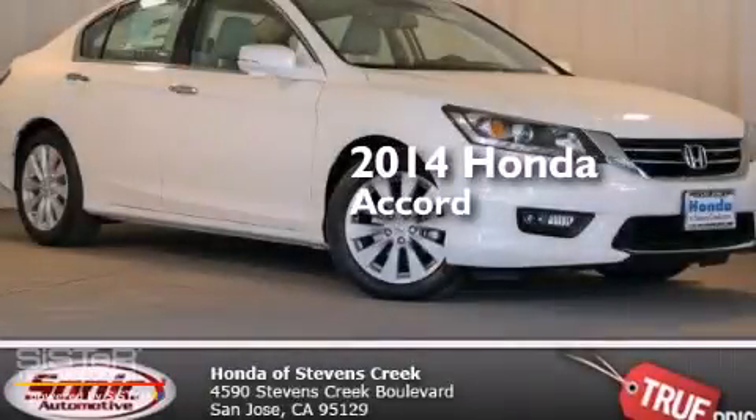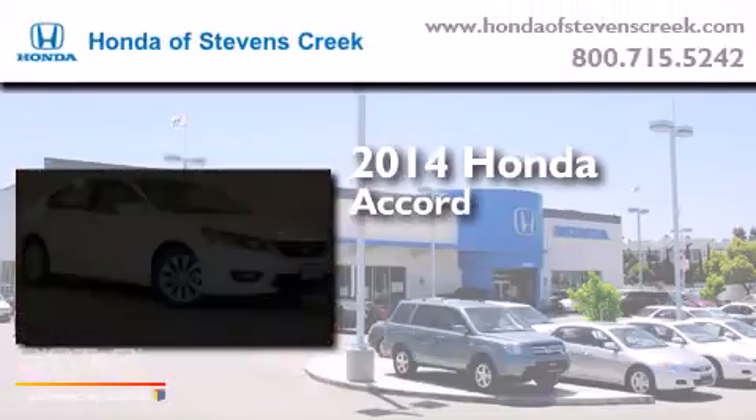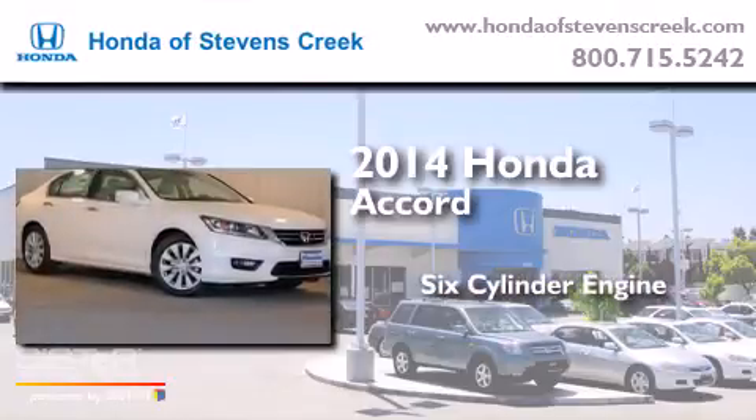This is a brand new 2014 Honda Accord. It has a six-cylinder engine and an automatic transmission.